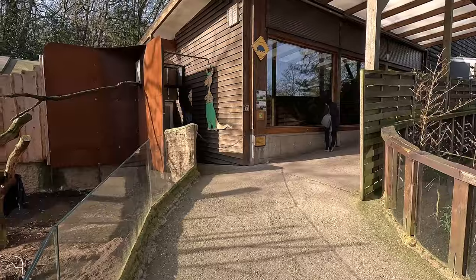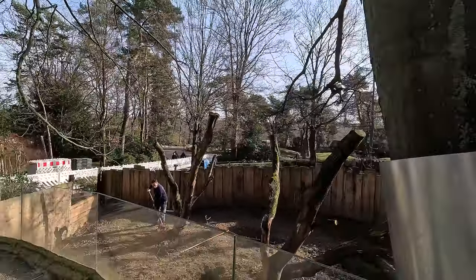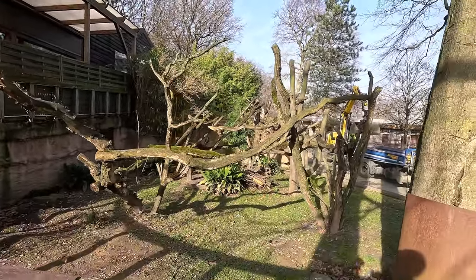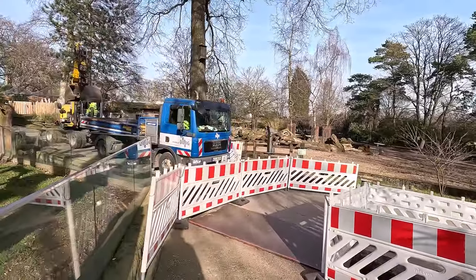Yeah, an absolutely huge burrow, because wombats are actually quite big — contrary to what you may think, they're a whole lot bigger than I personally thought when I was building for them in Planet Zoo for the first time. A really cool exhibit, but it is time to move on to the next zoo.